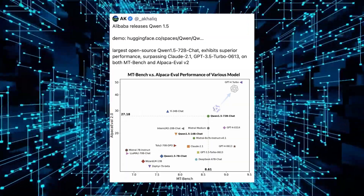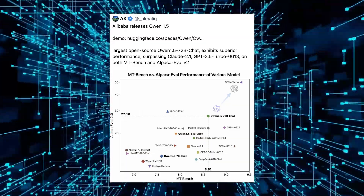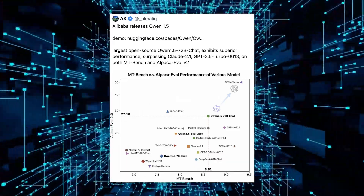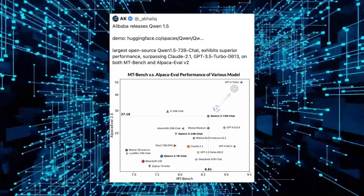What's most noteworthy about today's release is that Smaug 72B outperforms GPT-3.5 and Mistral Medium, two of the most advanced large language models developed by OpenAI and Mistral, respectively, in several of the most popular benchmarks.